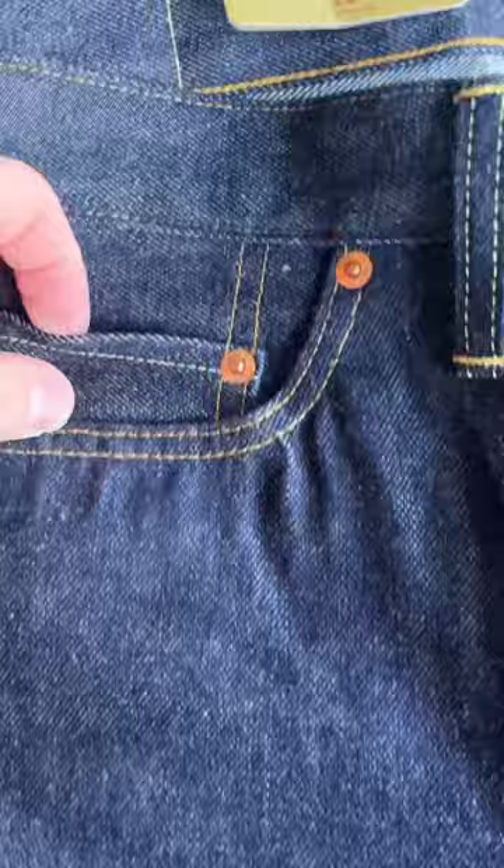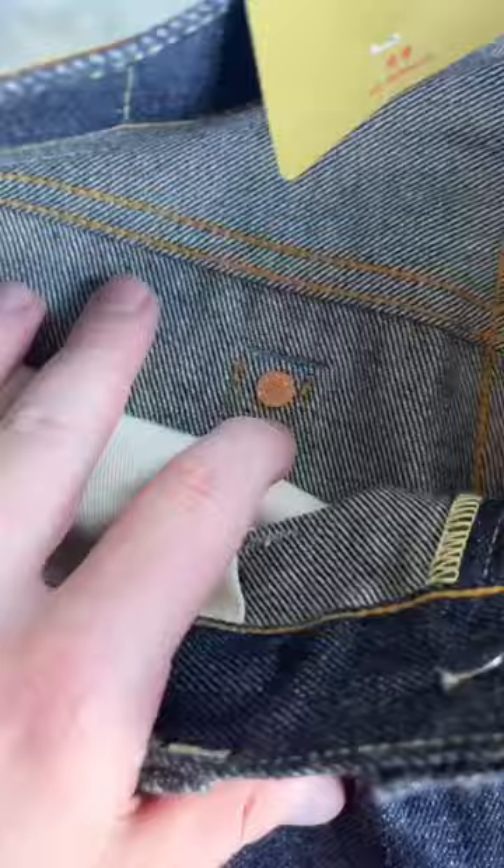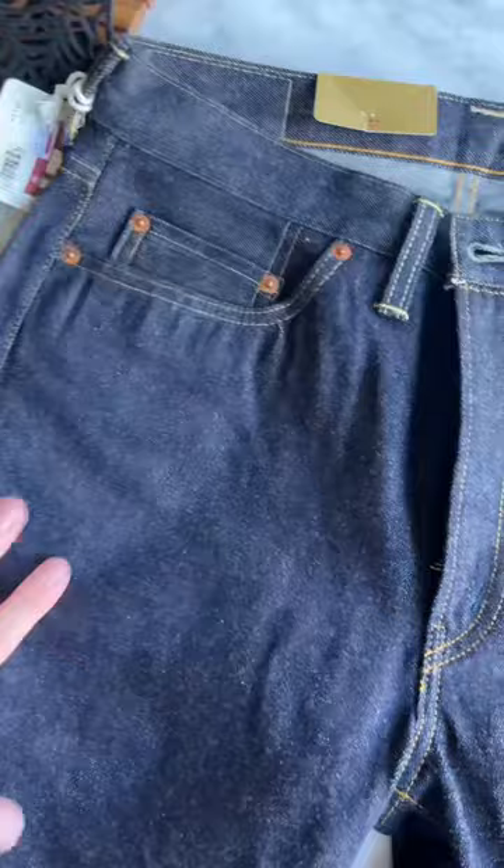You've also got a selvage coin pocket, inside rivets, and a V-stitch. These are, I believe, a 12-ounce raw denim. What I want to do over the next few weeks is start a series to show the wear over the course of time — tune in next week to see the fit and how everything feels.